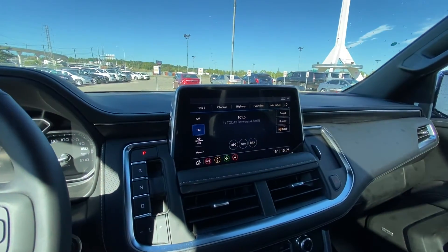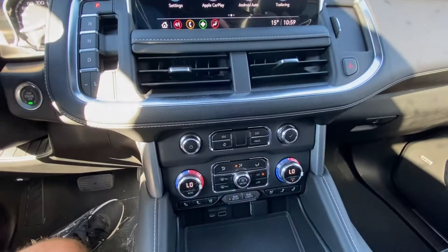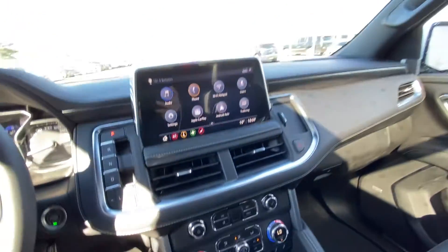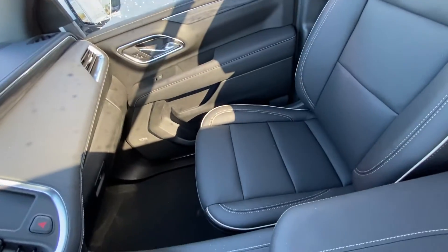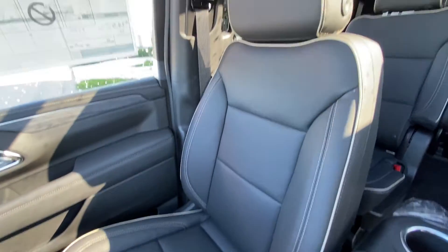We have a 10.2 inch touchscreen with Apple CarPlay and Android Auto, dual zone climate control with heated and ventilated front seating. We have the all black interior with Bose audio and the beautiful Yukon XL SLT leather seating with piping and stitching.